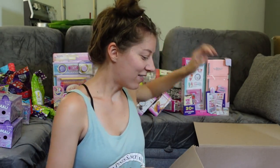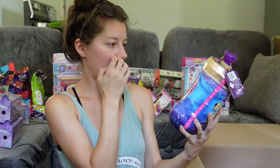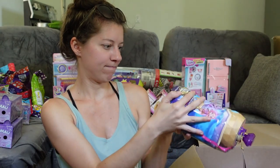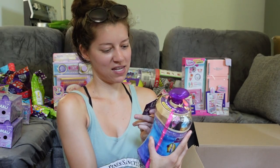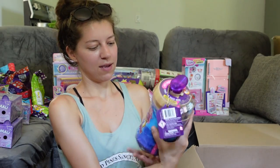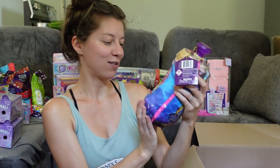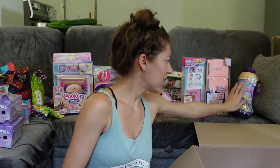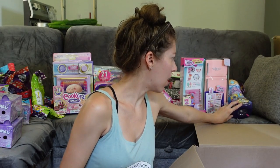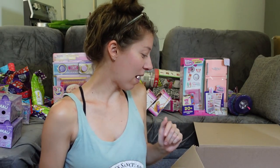We have the Magic Mixies Pixlings — I think it might be a mystery, actually. You get one of these dolls inside. It says 'Mix your potion and then your Pixling magically appears.' I don't remember seeing any of the new Pixlings — Magic Mixies Pixlings — so we'll have to keep an eye out for that.